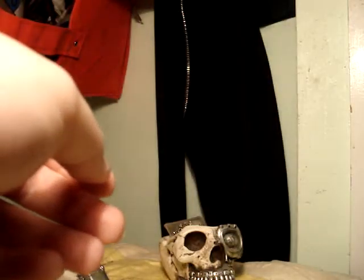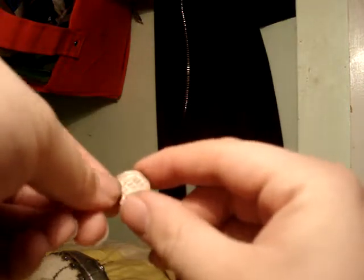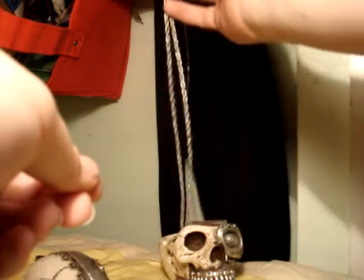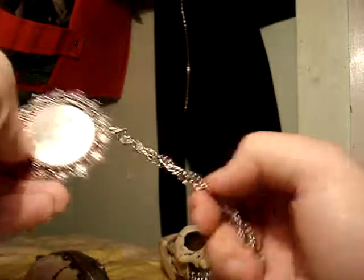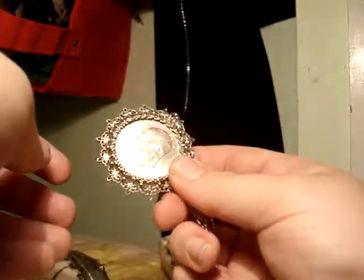Here's a Wheatback penny from 1952. Now this right here was my great grandmother's — it's a 1976 silver dollar. This isn't real silver, I don't know why it's in this, but it's worth about ten dollars just in silver weight.